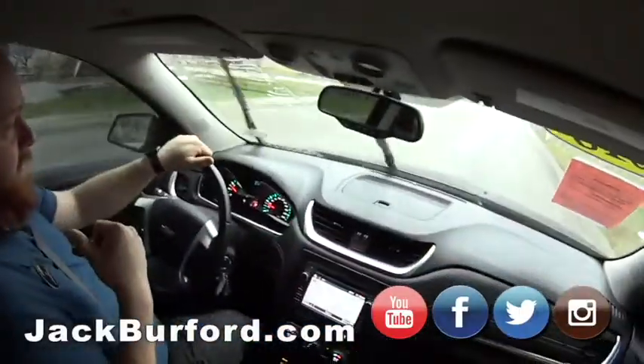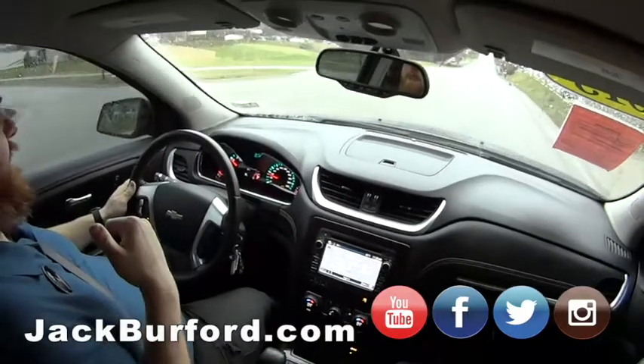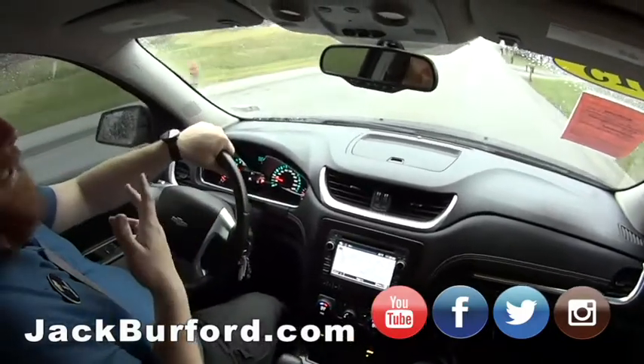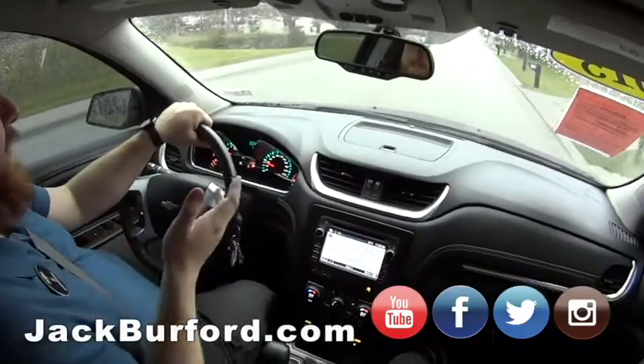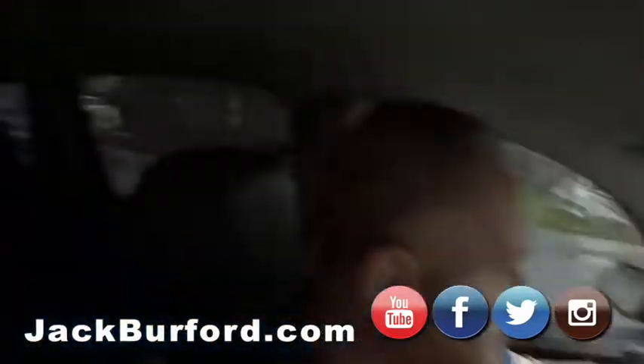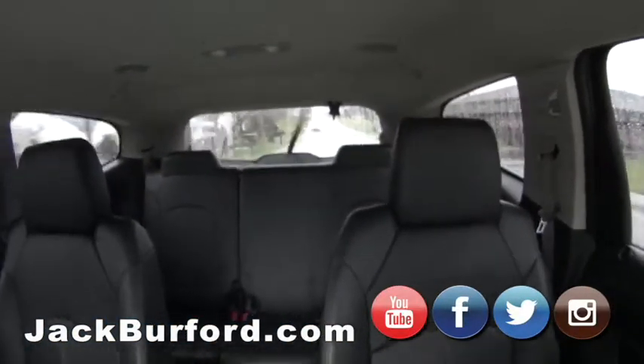Third row seating, and the back seats have never been sat in by the previous owner — looks good even wet. Apparently we only do walk-arounds when it's raining, but it makes it interesting — we can show the wipers work. We even got rear windshield wipers.